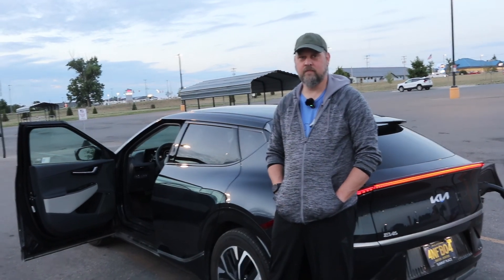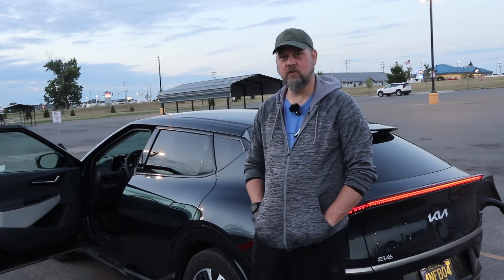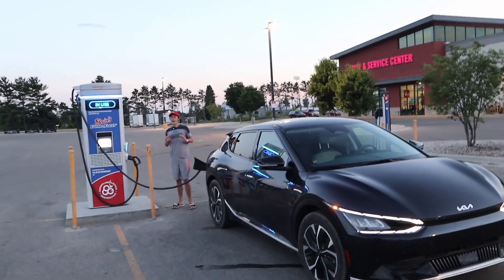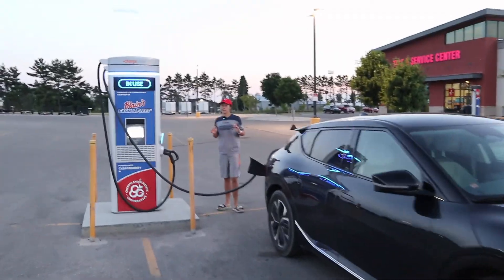The charger gets bonus points if there are Circus Peanuts inside that store. I think we're too late at night for that — it's too late. If we wouldn't have stopped by the cabin we probably would have been able to do it. Sorry Blade, we'll have to find Circus Peanuts at another spot.